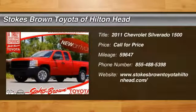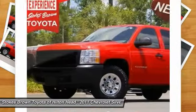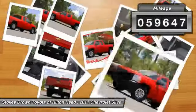The 2011 Chevy Silverado 1500. The Chevy Silverado 1500 has the lowest cost of ownership of any full-size pickup. This vehicle has less than 60,000 miles.